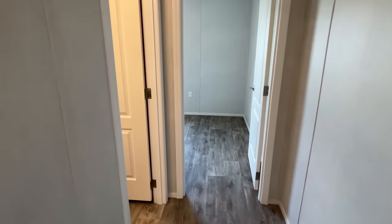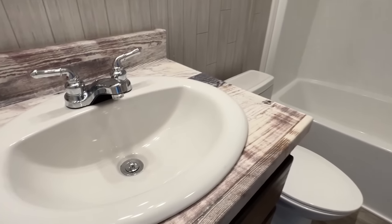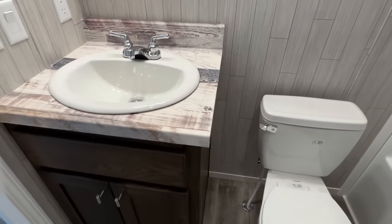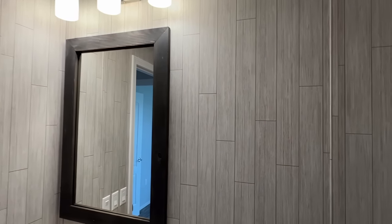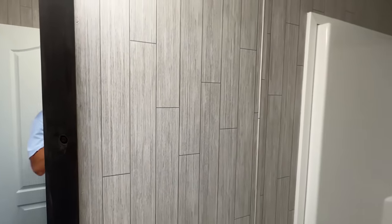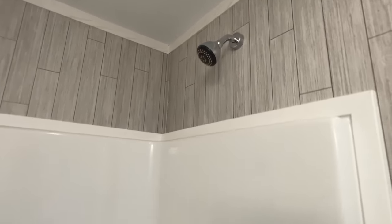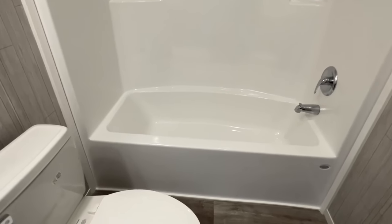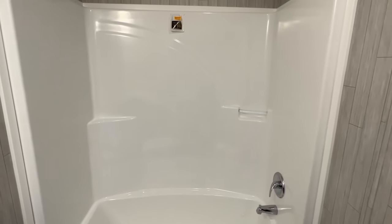Next up is a bathroom. Let's show you this bathroom. Shower-tub combo. This is a cool-looking shower-tub combo — see how it kind of curves? I've never seen one exactly like that anyways.